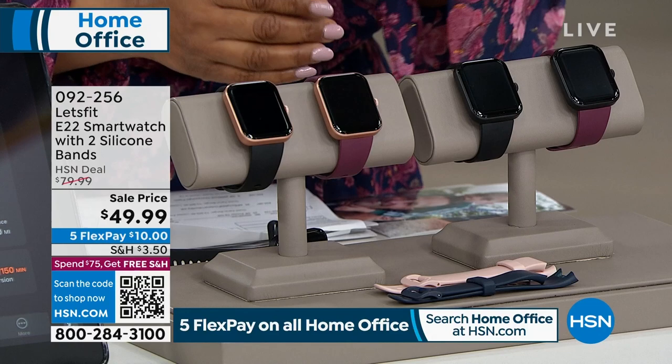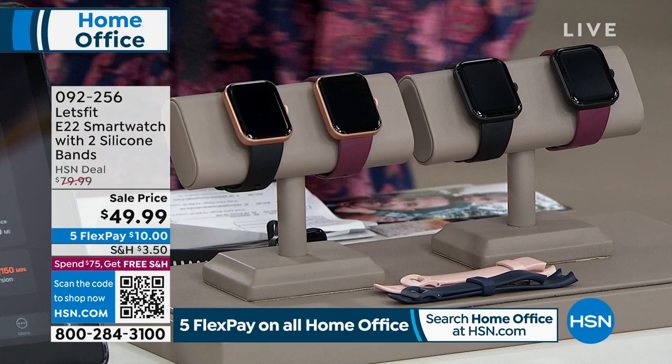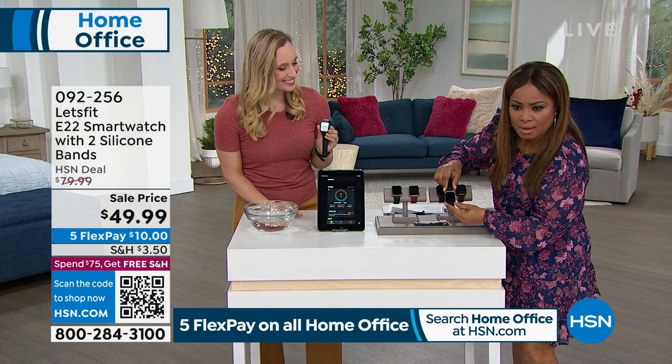Stephanie McKee is here. Happy New Year — your timing is spot on. Look at how good looking this is. Love this watch. A lot of people think it's another watch — it looks just like it.